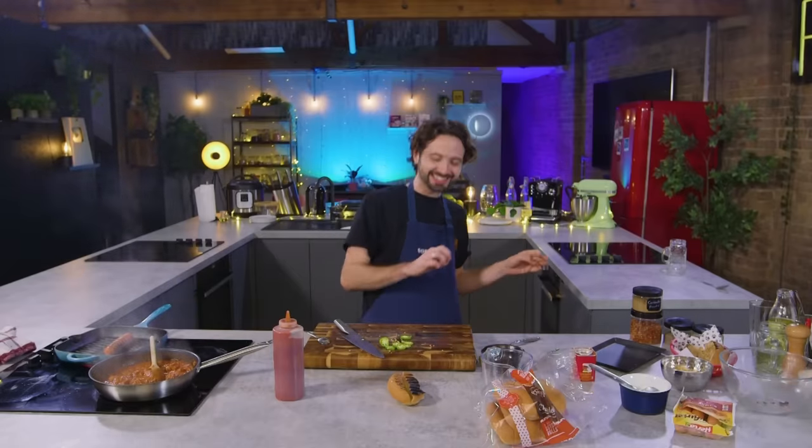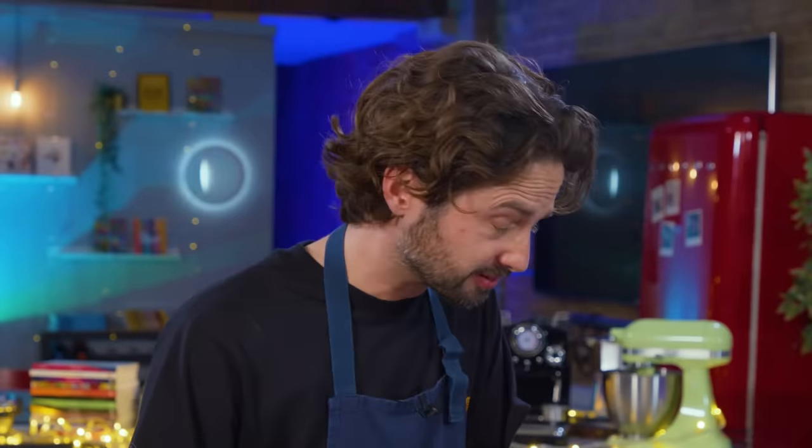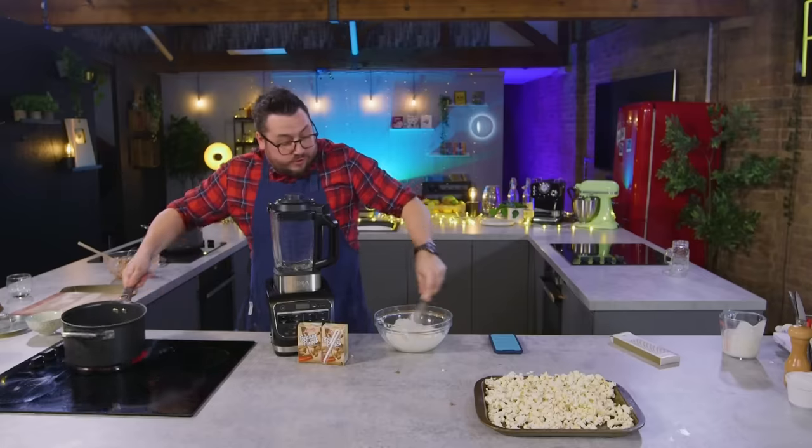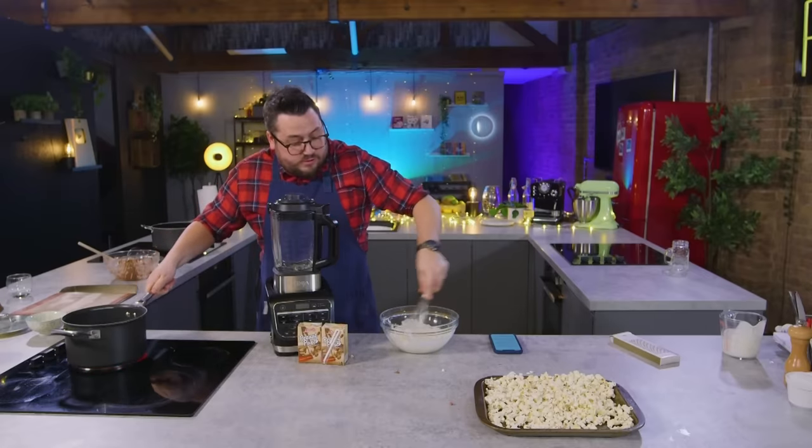Oh dear. That's the warm one. It's a grower. Look at the paint on his face. I'm not good with that. It's alright, you've got eight minutes to recover and then two minutes to plate up.